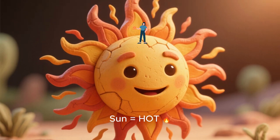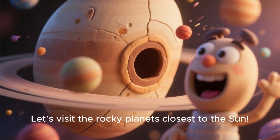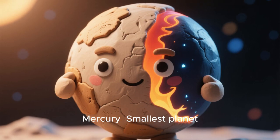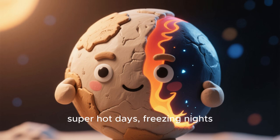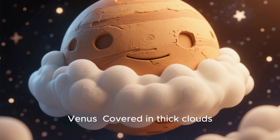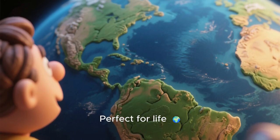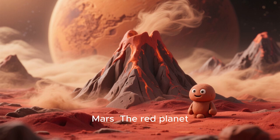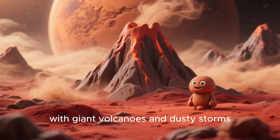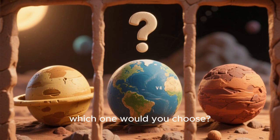Let's visit the rocky planets closest to the sun. Mercury: smallest planet, super hot days, freezing nights. Venus: covered in thick clouds, hottest planet. Earth: our home, perfect for life. Mars: the red planet, with giant volcanoes and dusty storms. If you could visit one of these rocky planets, which one would you choose?